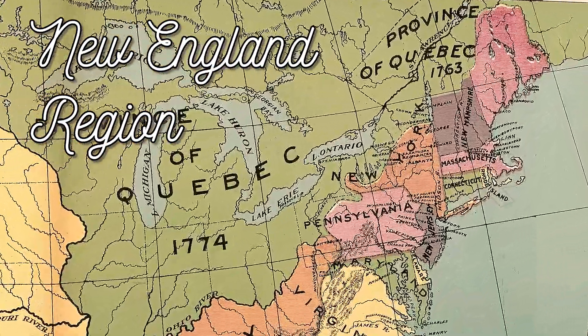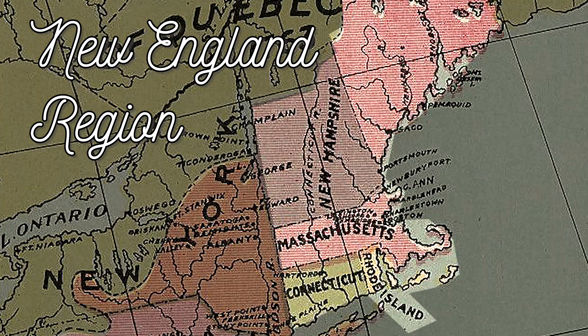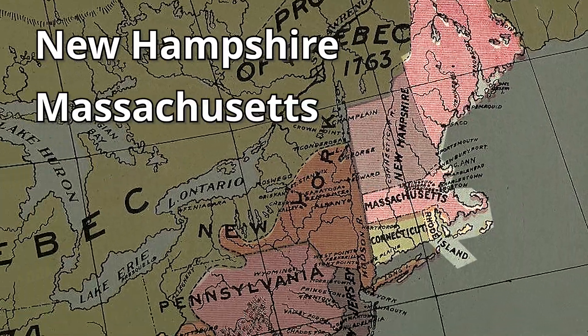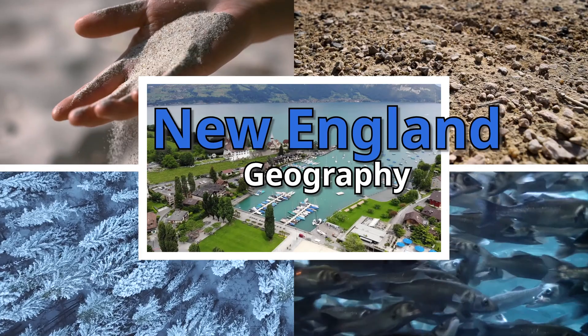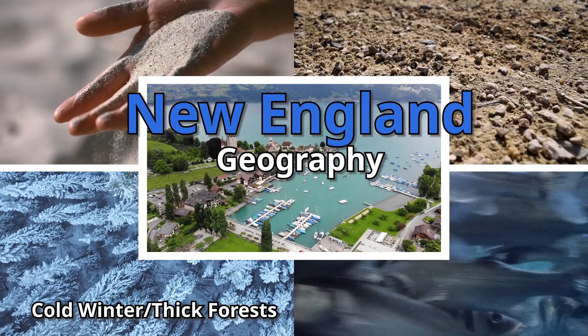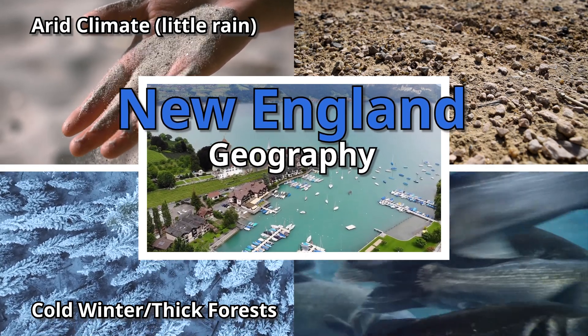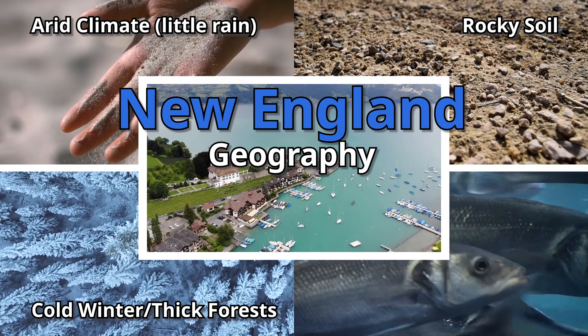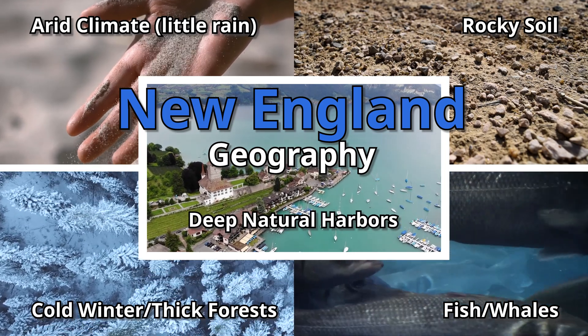We'll start with the New England region. It is the northernmost region, so it has four colonies at the top of a 13 colonies map: New Hampshire, Massachusetts, Rhode Island, and Connecticut. If we had to summarize the geography of this region, we would say that it had long cold winters, an arid climate — which means it didn't get a lot of rain — lots of forest, rocky soil, plentiful fish and whales, and deep natural harbors.